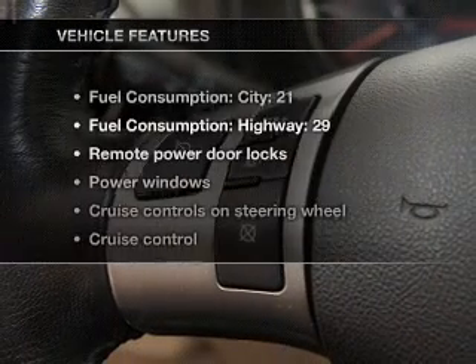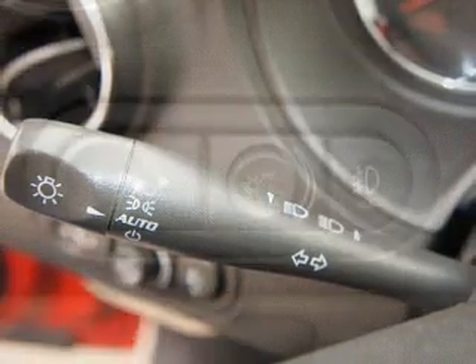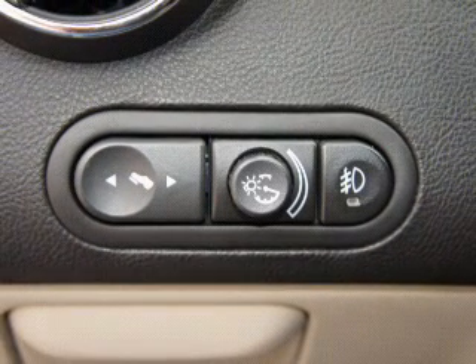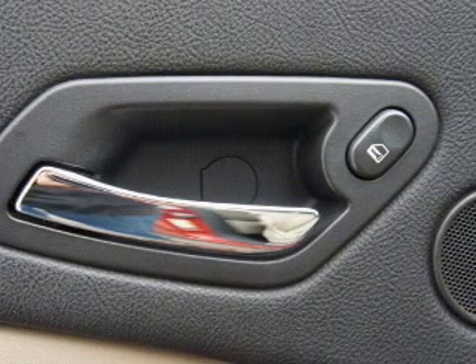And with these notable features, you won't want to miss out on the opportunity to own this amazing ride: air conditioning, power door locks, power windows, power steering, cruise control, power mirrors, an AM-FM stereo with a CD player, an adjustable tilt steering wheel. Call today to schedule a test drive.